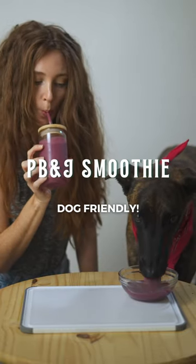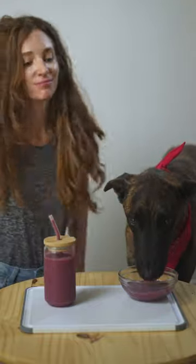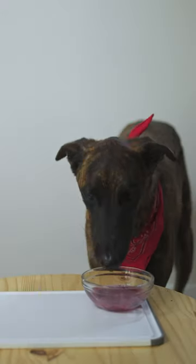This PB&J smoothie is a delightful concoction that's become a daily ritual for my family. It hit not just with us, but with our four-legged companion too. In fact, he says it's tail-wagging good.